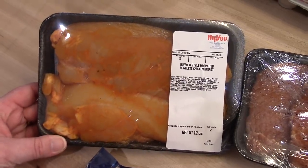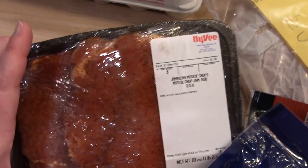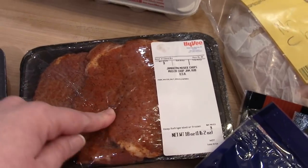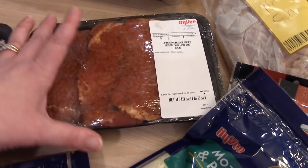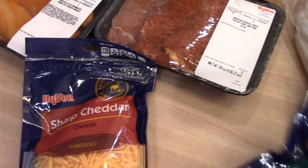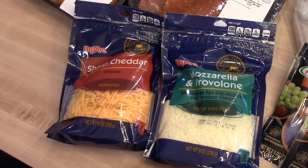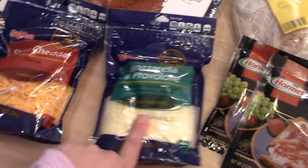I got two packages of meat. This one is a marinated buffalo chicken breast — I thought maybe I could cook that up and we could have it on salads. I also got some Jamaican musky chops, which are tenderized pork chops. They're really good — the seasoning is kind of like a barbecue-flavored seasoning. I got two bags of shredded cheese. I can probably make tacos — I know I have some ground beef in the freezer and a taco kit in the pantry.